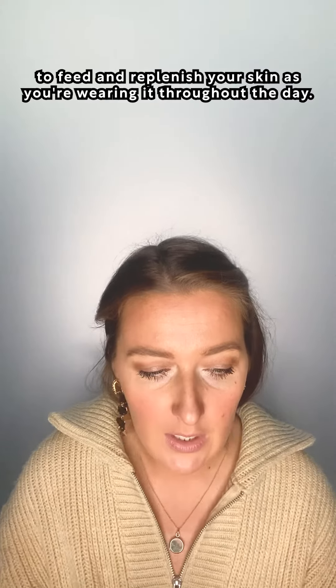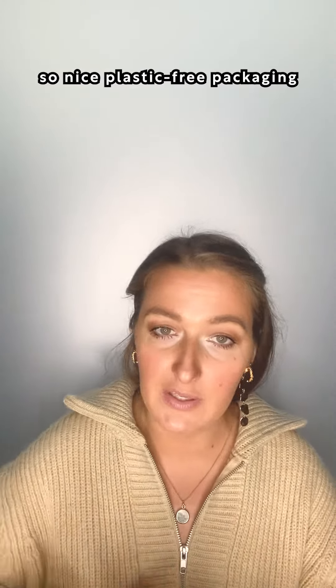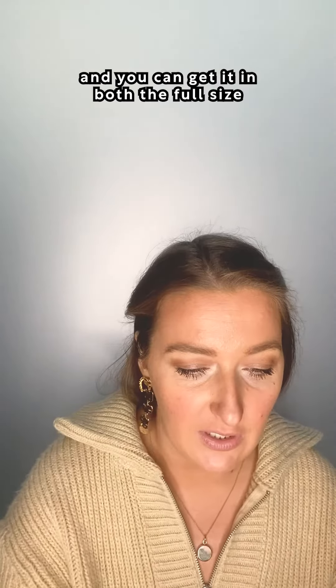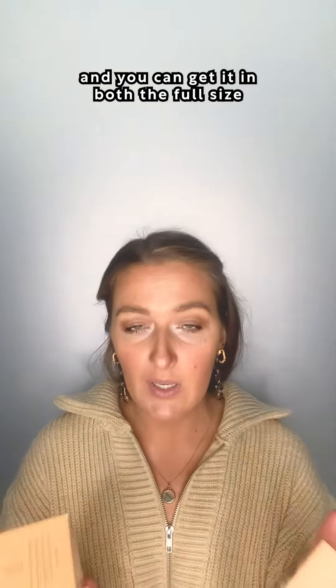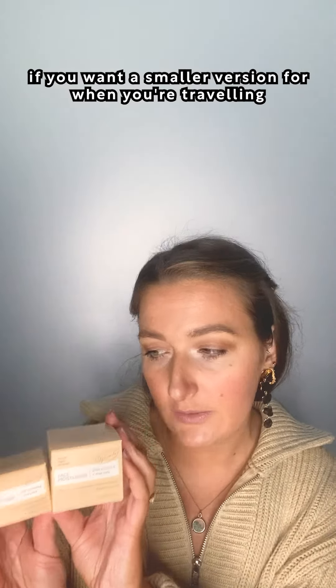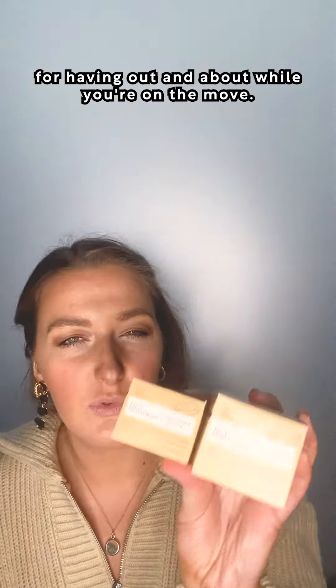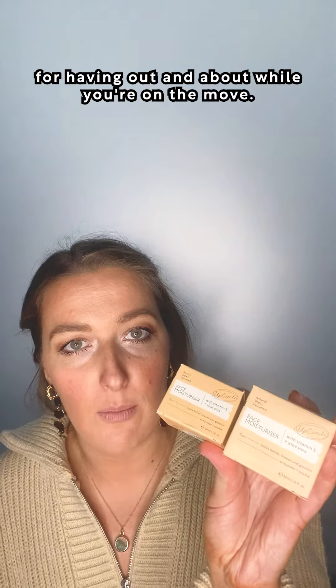The moisturiser comes in a glass jar with an aluminium lid, so nice plastic-free packaging. You can get it in both the full size and the travel size as well, if you want a smaller version for travelling, or one to keep in your handbag or gym bag for when you're out and about on the move.